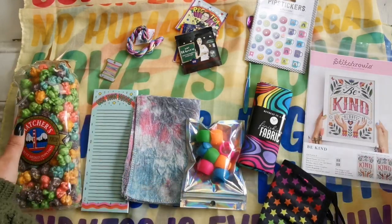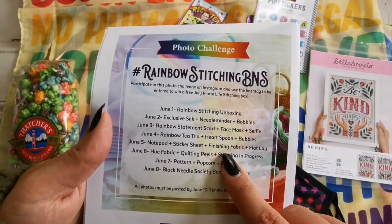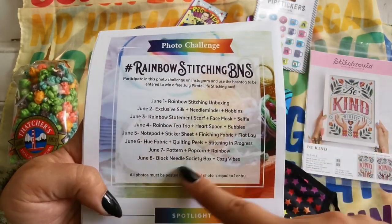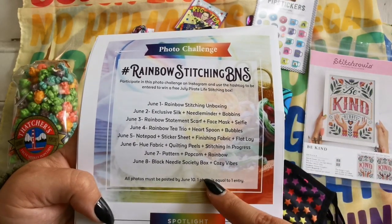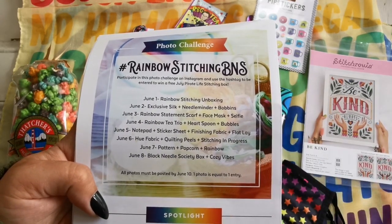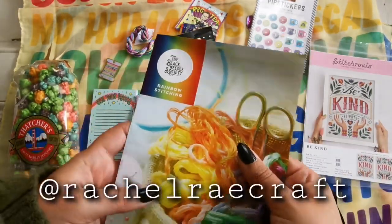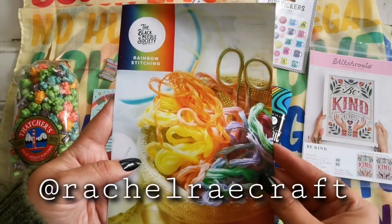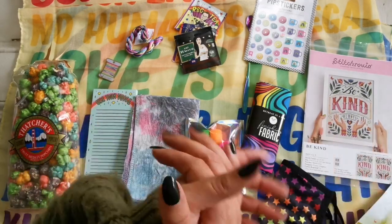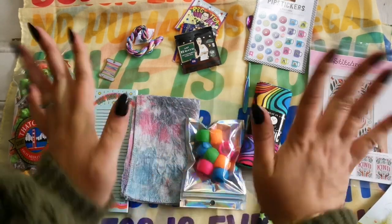Thank you so much, Black Needle Society, for sending me this box. I'm looking forward to getting in on these. I'm planning on trying to get some of these done just to share with you and to enjoy — all the photos have to be posted by June 10th, but I will get there. Look forward to some updates on Instagram. If you're not following me already, go ahead and check out the social links down below for more details. Thank you so much for watching, thank you for subscribing. I hope you enjoyed and I look forward to bringing you more wonderful Black Needle Society content in the future. Take care everyone, stay crafty, bye!